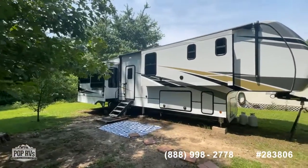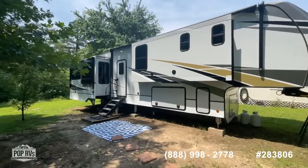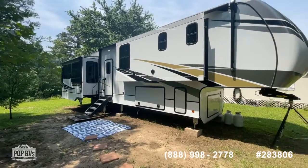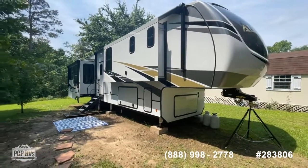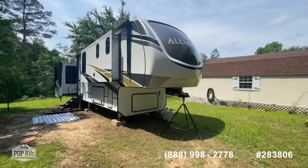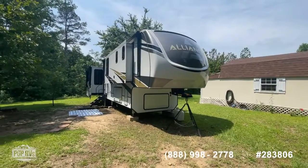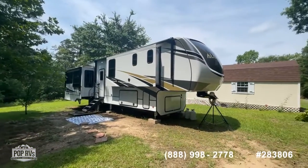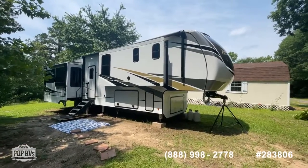Available here at Pop RVs and poprvs.com. If you've got questions or you'd like to see this unit in person, give us a call at the number below. You can reach out to me directly — Shane Head — my phone number is 903-293-3851 if you'd like to make an offer or get pre-approved for financing. The seller states this still has remaining full-time living warranty from Alliance RV, and they also purchased a transferable extended service agreement, so lots of peace of mind in buying this RV.